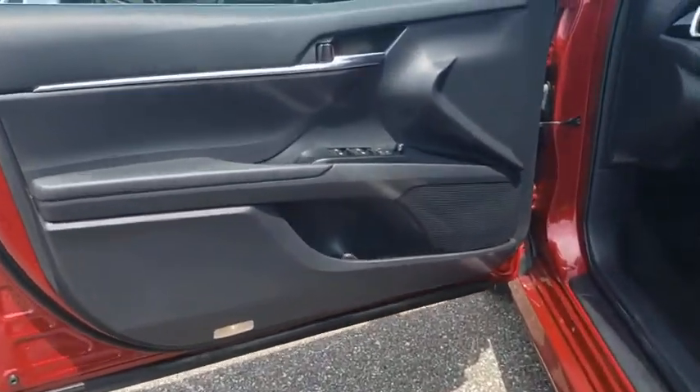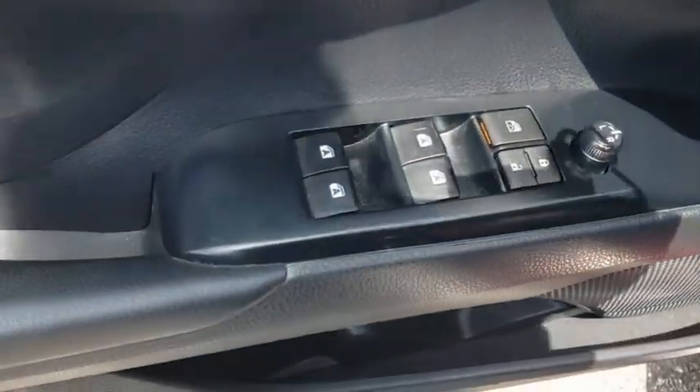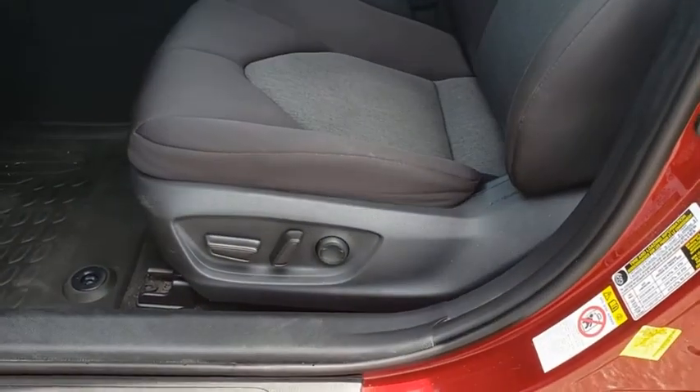Adjustable steering wheel, keyless start, four-wheel disc brakes, cruise control, climate control, front-wheel drive, AM FM stereo radio, rear defrost, power door locks.